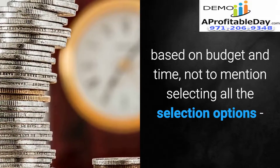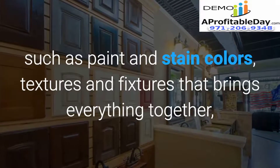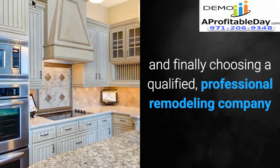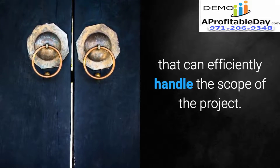Not to mention selecting all the selection options such as paint and stain colors, textures and fixtures that bring everything together, and finally choosing a qualified professional remodeling company that can efficiently handle the scope of the project.